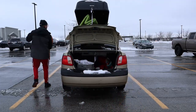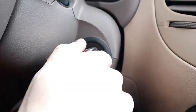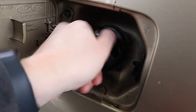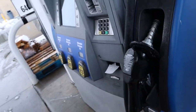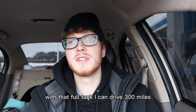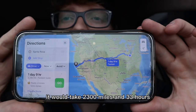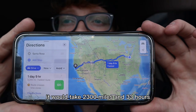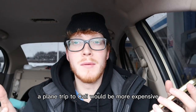How much do I spend on gas? My car gets about 30 miles per gallon and takes about thirty dollars to fill up the whole tank. With a full tank I can drive 300 miles. Say I wanted to drive to Santa Rosa, California — right now I'm in Indianapolis, Indiana. That's about 2,300 miles and 33 hours. Driving 2,300 miles would cost around $230 — not that bad. A plane trip to California would be more expensive and I'd have to pay for hotels.